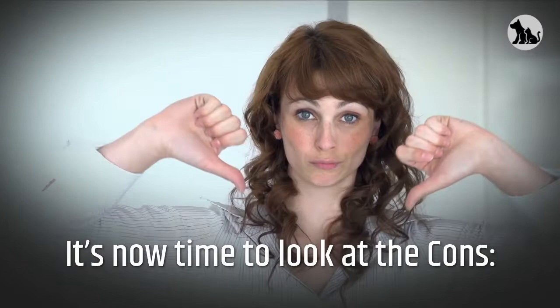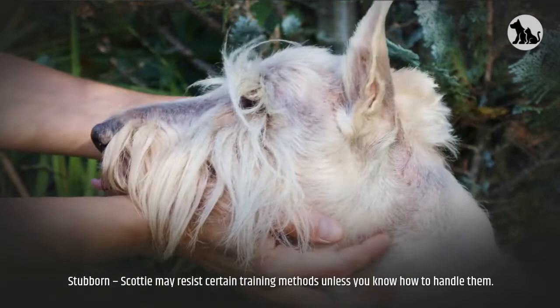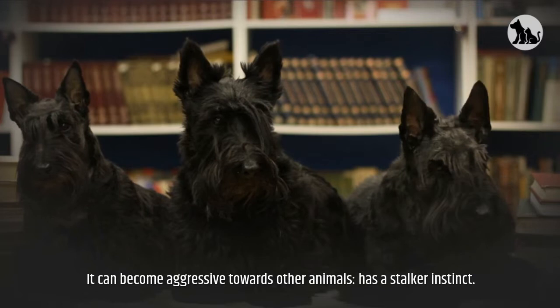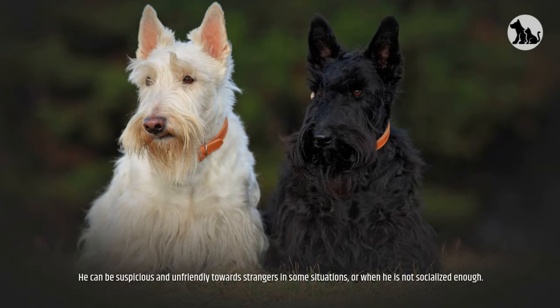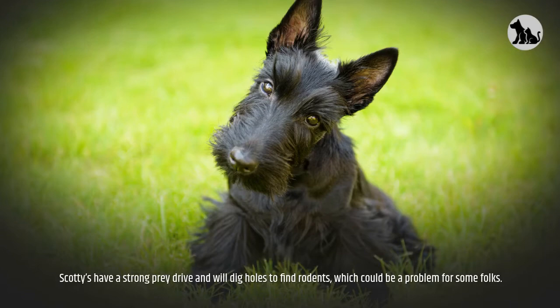It's now time to look at the cons. Wary of strangers — this dog has a natural tendency to be distrustful towards strangers. Stubborn — the Scottie may resist certain training methods unless you know how to handle them. Tendency to wander — the Scottish Terrier loves to explore its surroundings. It can become aggressive towards other animals and has a stalker instinct. He can be suspicious and unfriendly towards strangers when he is not socialized enough. Among terriers, it is one of the most strong-willed and independent. Scotties have a strong prey drive and will dig holes to find rodents, which could be a problem for some folks.